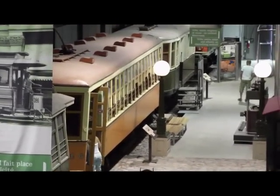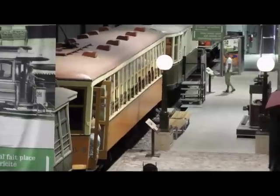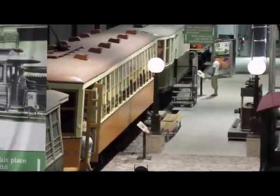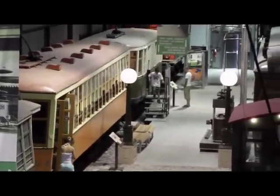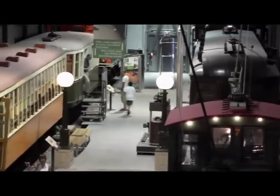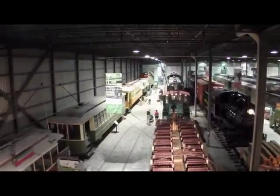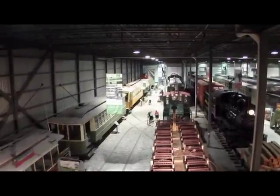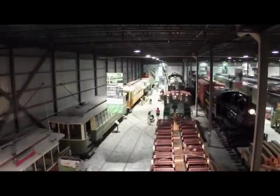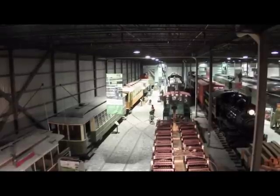Here are some views of the interior of the museum showing the streetcar collection. Very impressive. This is also a railway museum and you can see on the right-hand side there is an extensive collection of heavy rail vehicles.